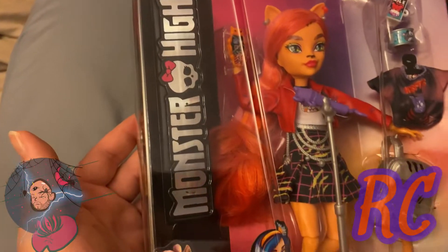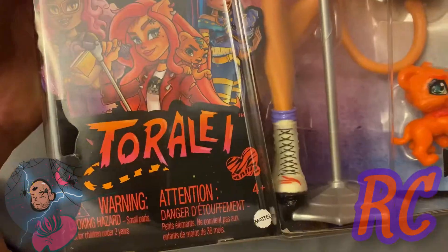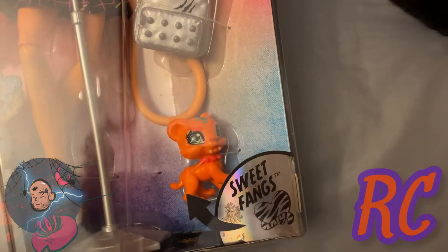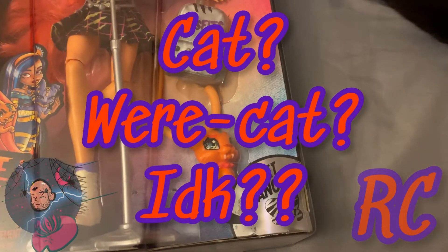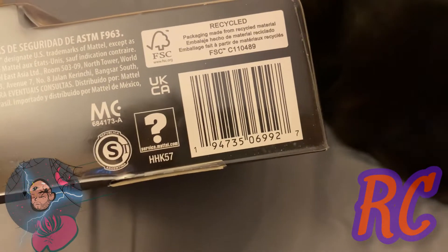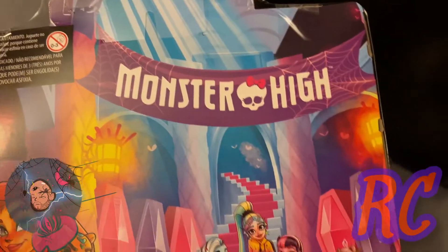Here is Toralei. On the side it says Monster High, and on here we have artwork of Claudine, Toralei, and Cleo. These are all the accessories that I cannot wait to open up and show you. Oh, and look at Sweet Fangs — such a precious cat! There are some emotes that pertain to Miss Toralei; I think that's my favorite one — I love the claw. I got Toralei at Walmart for $24.97.